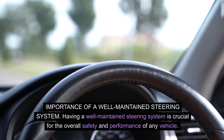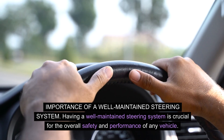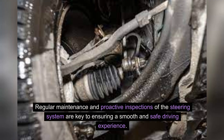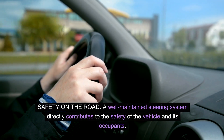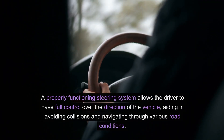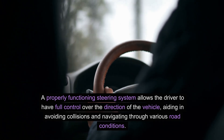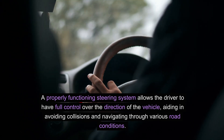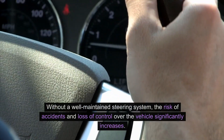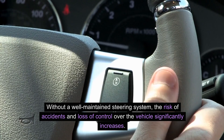Importance of a well-maintained steering system. Having a well-maintained steering system is crucial for the overall safety and performance of any vehicle. Regular maintenance and proactive inspections of the steering system are key to ensuring a smooth and safe driving experience. A well-maintained steering system directly contributes to the safety of the vehicle and its occupants, allowing the driver to have full control over the direction of the vehicle, aiding in avoiding collisions and navigating through various road conditions.